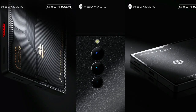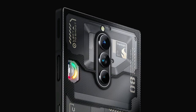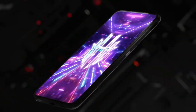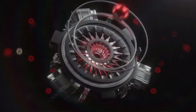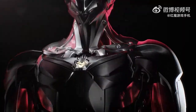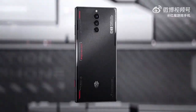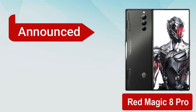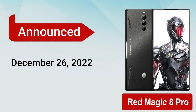It comes with flat sides, rounded edges, some text on back and triple vertical cameras, and transparent back. It has been announced on December 26,